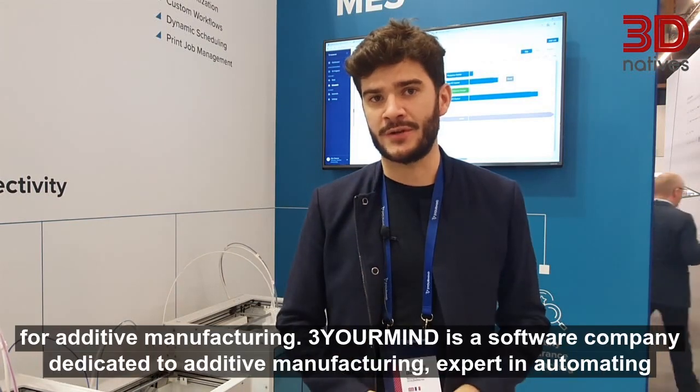Hey, I'm Alex, Managing Director for 3OMINE North America. We're here at Formnext to showcase our solutions to automate shop floors for additive manufacturing.